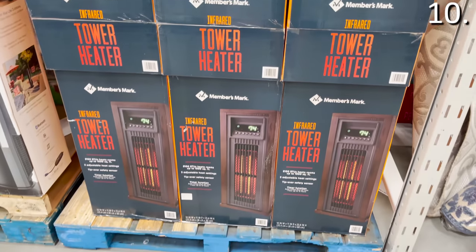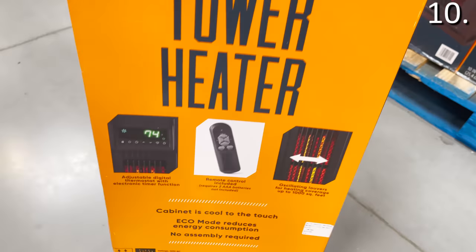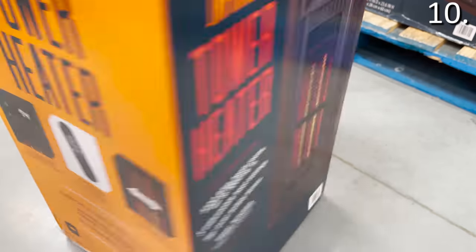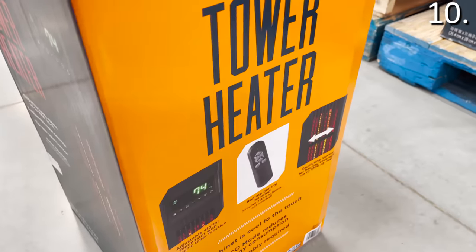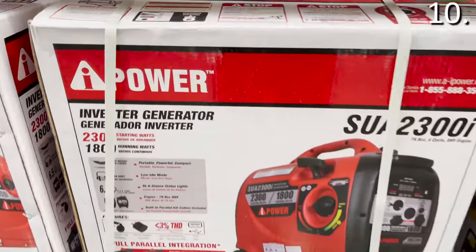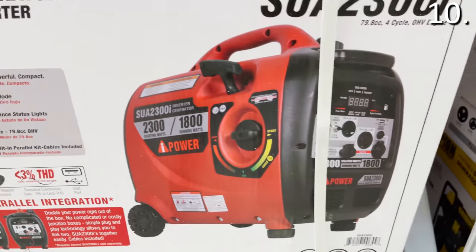In the number ten spot, the infrared tower heater you see right here is $79.98. It has a remote, Members Mark brand, three adjustable heat settings, and oscillates. It's made to look like one of those older wooden box heaters, but uses new energy-efficient heating technology that can handle rooms up to 1,000 square feet. The inverter generator at $399.98 is great for storm season or to have on hand — it will power a multitude of devices for up to six hours and has many different ports.